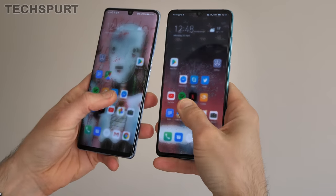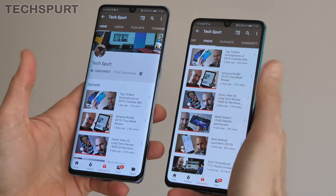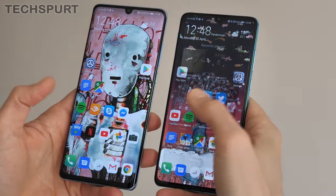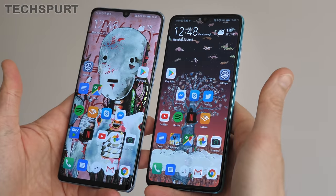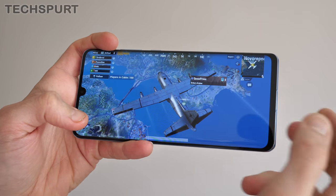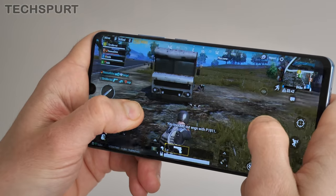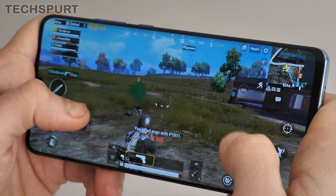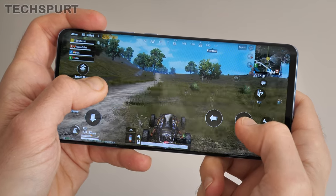It's neck and neck between these two devices when it comes to performance. The P30 and P30 Pro both serve up Huawei's Kirin 980 chipset, as first launched with the Mate 20 Pro. In combination with that slick software, you'll enjoy smooth, satisfying responsiveness no matter what you're up to. The gaming experience is as solid as ever — I'll happily blast through match after match on PUBG Mobile with either of these phones.